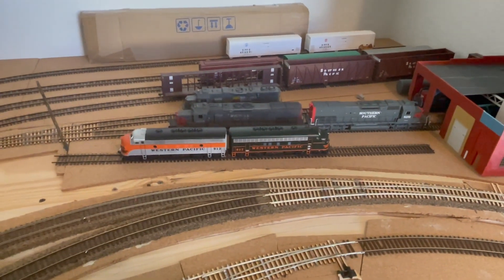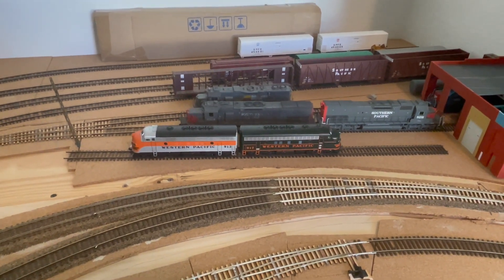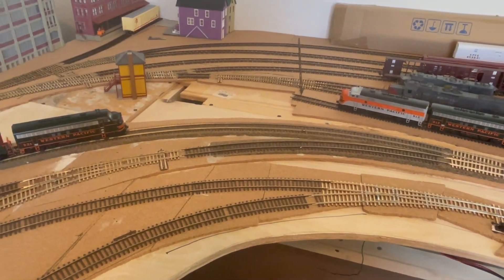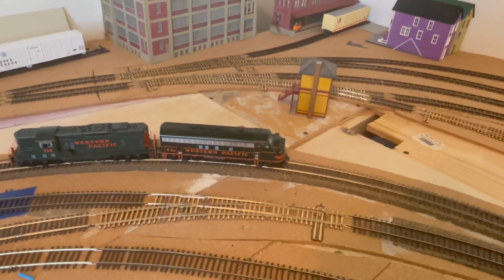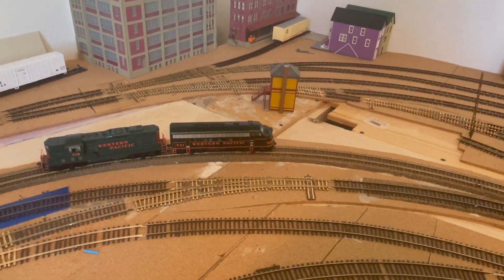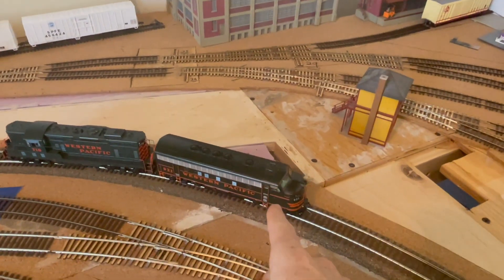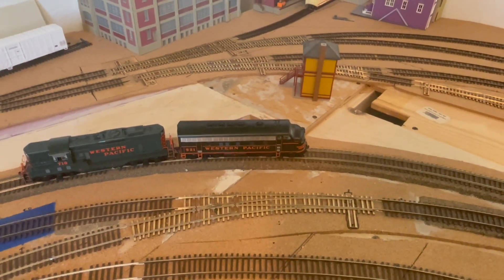Speaking of locomotive-related projects, I've decided to work on my Athearn Genesis Western Pacific F units. I have all four of the Western Pacific's final four from Athearn's original run, back around 2010. I first picked up engines 921 and 918 in a set from the local hobby shop way back when I was a kid. They came with QSI Quantum sound and I ran them around on the layout a bunch. I eventually put in a Tsunami 1 and a high-bass speaker in one locomotive, then cut the speaker out of 918 and kept the QSI Quantum decoder.